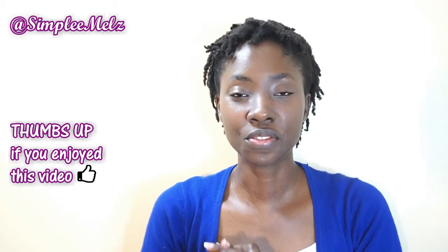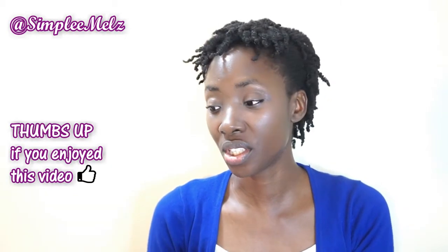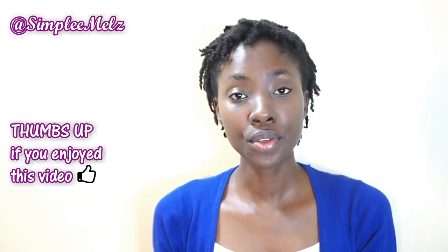That's it, guys. Thank you so much for watching. I hope you enjoyed this video. If you've tried any of these items or have any healthy snacks you'd like me to try, let me know in the comment section below and I'll be sure to look for them in my local supermarket. See you in the next one, bye!